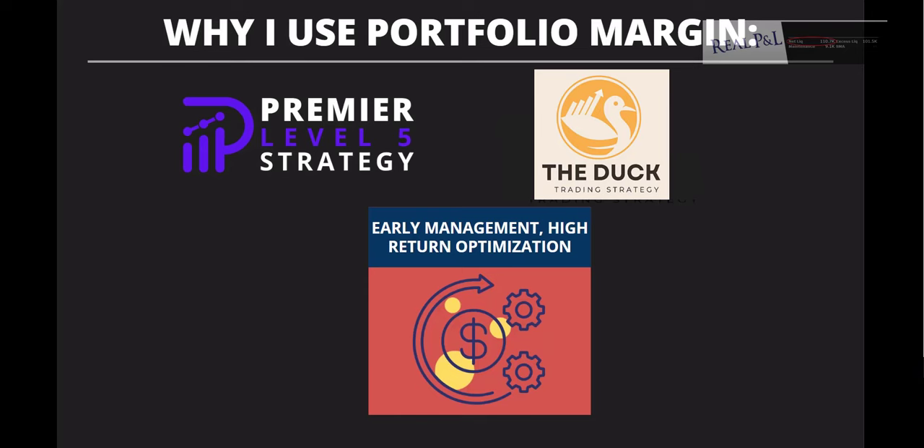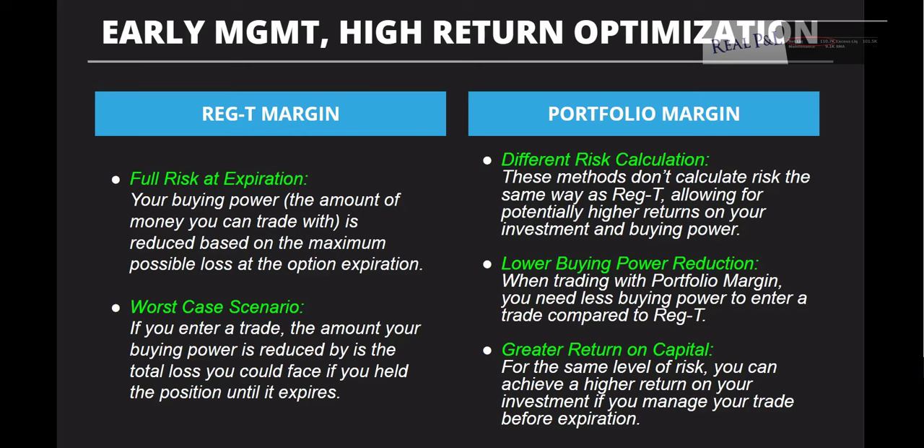With Reg T margin, you typically have your full risk at expiration, and your buying power is the amount of money you can trade with. Once you put on a position with Reg T, you're using almost all the margin available. With portfolio margin, they use different risk calculators, allowing for potentially higher returns on your investment and buying power — a lower buying power reduction. When trading with portfolio margin, you need less buying power to enter a trade, giving you a greater return on capital for the same level of risk.